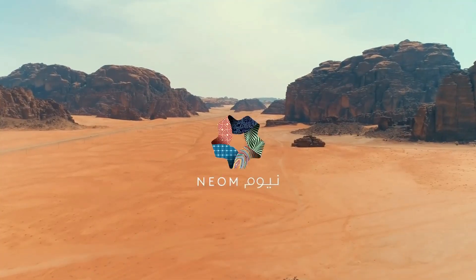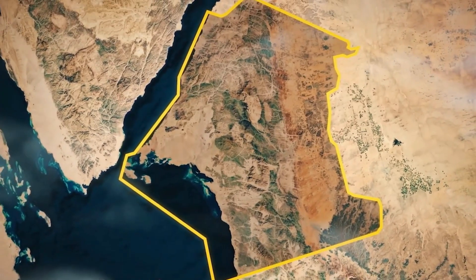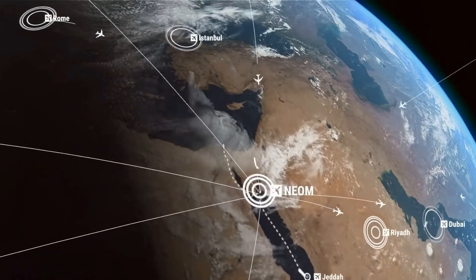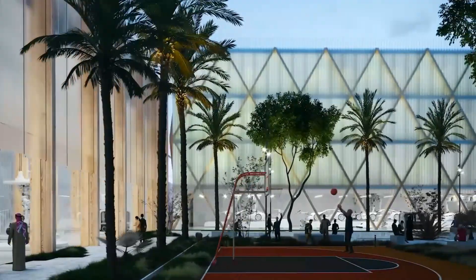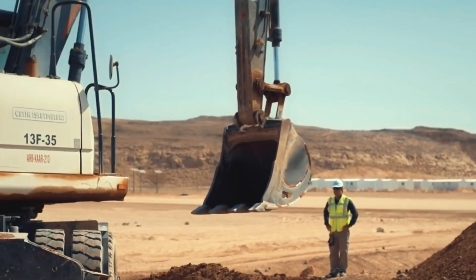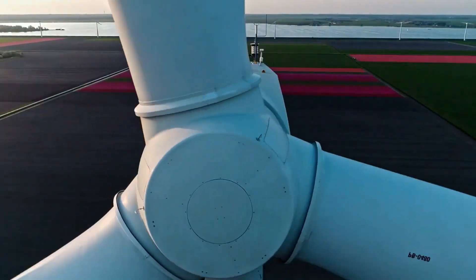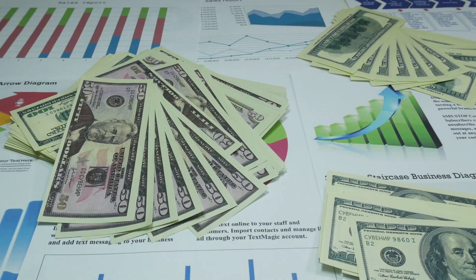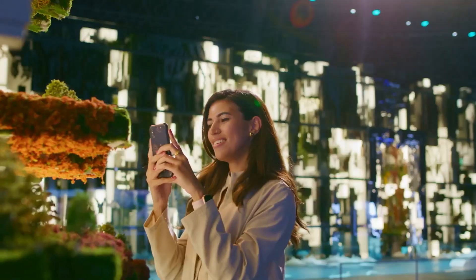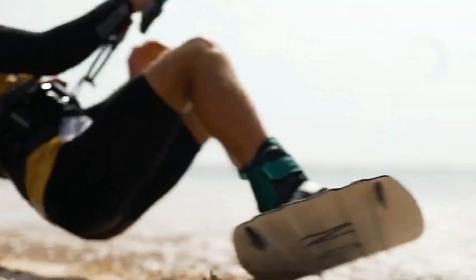Among them is NEOM — an economic and tech zone that covers 26,500 square kilometers northwest of the country. It is an ambitious initiative to build a futuristic city in the middle of the desert, part of Saudi Arabia's Vision 2030 plan. NEOM will cost about $500 billion and will cover 26,500 square kilometers on the Gulf of Aqaba by the Red Sea.